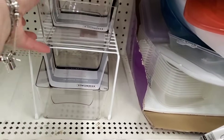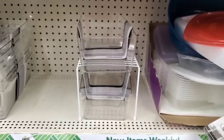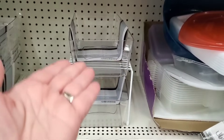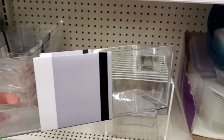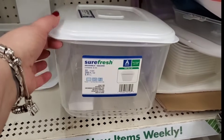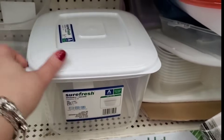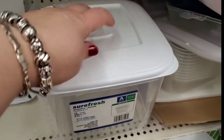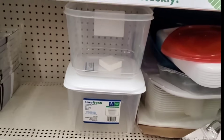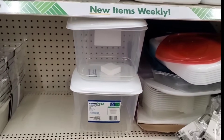This new beautiful essential storage clear plastic solution can be stacked with the Dollar Tree little cabinet shelf to create gorgeous high-end looking under-sink or closet storage. Now this new Sure Fresh 25-cup, 200-fluid-ounce storage container — the lid locks, you can push the air out, it's stackable and clear. These are almost cubes, and at $1.25 they are an unbelievable storage solution.